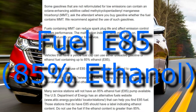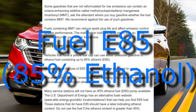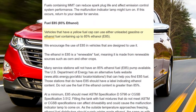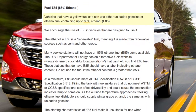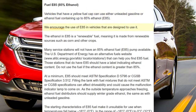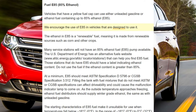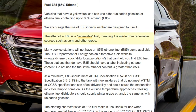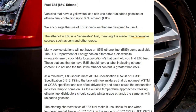Fuel E85, 85% ethanol. Vehicles that have a yellow fuel cap can use either unleaded gasoline or ethanol fuel containing up to 85% ethanol, E85. We encourage the use of E85 in vehicles that are designed to use it. The ethanol in E85 is a renewable fuel, meaning it is made from renewable sources such as corn and other crops. Many service stations will not have an 85% ethanol fuel, E85, pump available.